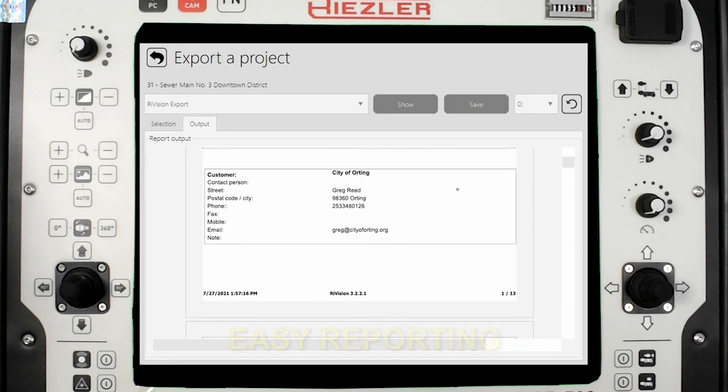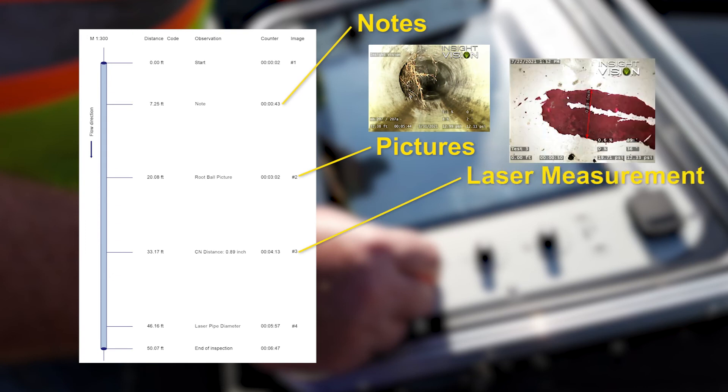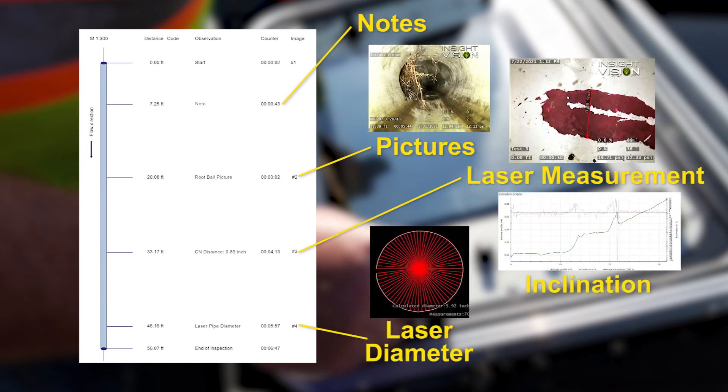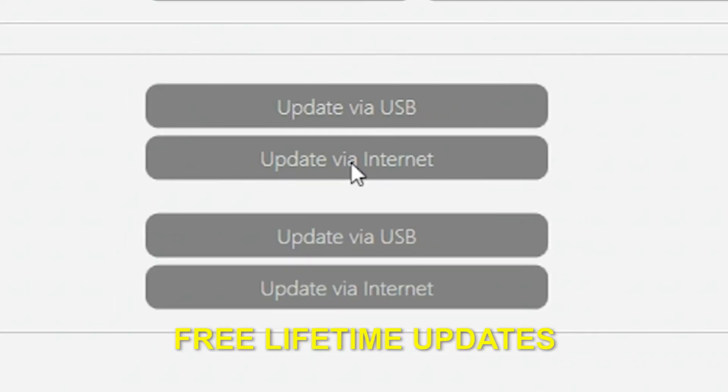Easily crank out detailed reports of your inspections to USB including notes, pictures, laser measurements, inclination, pipe diameter, and PACP-LACP reporting with lifetime updates for free.